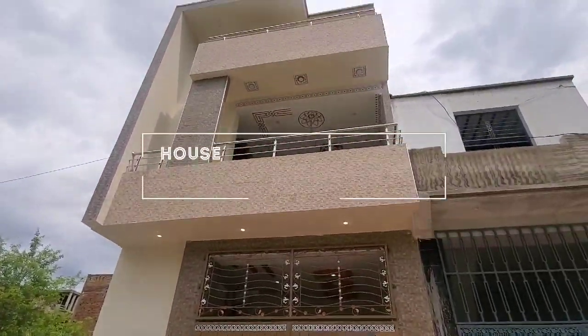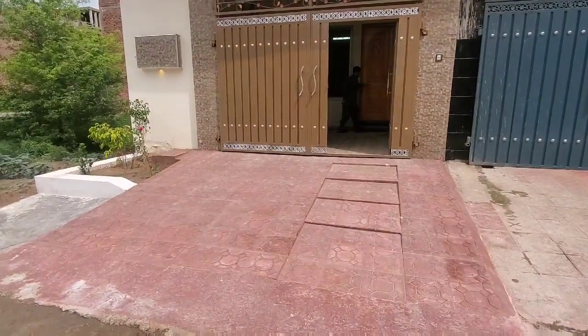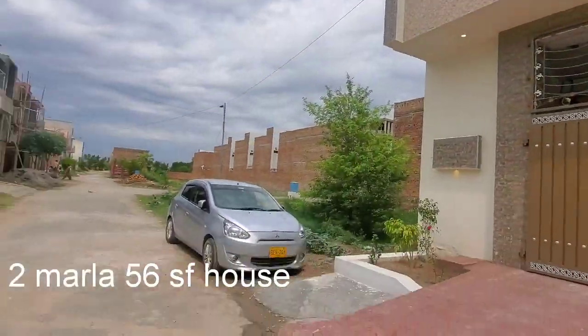Assalamualaikum, this is Saki from Rehman Properties. This property is located in New Reza Garden. You can see this place. This is a 256 foot place with luxury class material.